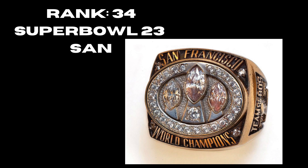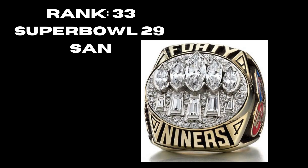At rank 34 we have Super Bowl 23, the San Francisco 49ers — commemorating their third Super Bowl in a row as you can see from the three Vince Lombardis. But as a common theme with the 49ers, no logo on the ring, really limiting how good it can be. At rank 33, their Super Bowl 29 ring commemorating their fifth title — a solid ring with logos on the side, getting better. Still no logo on the front, but they really did the Vince Lombardi trophy well with all those fives.